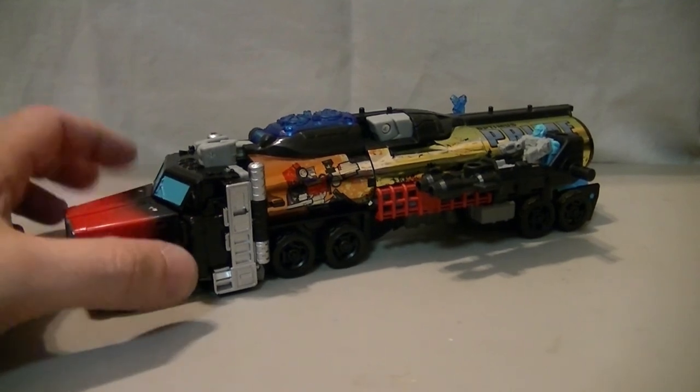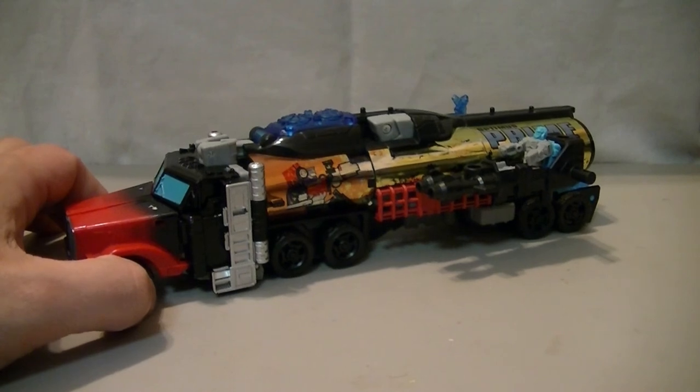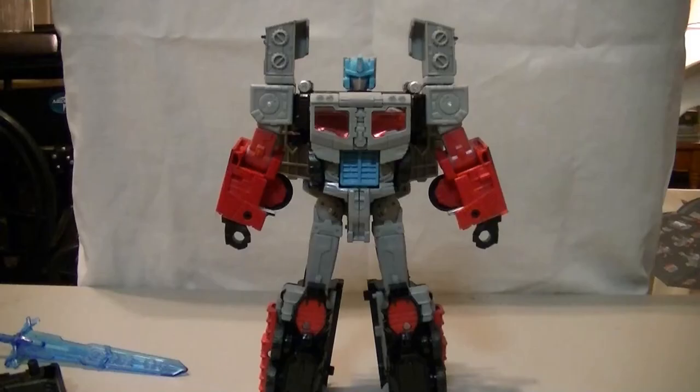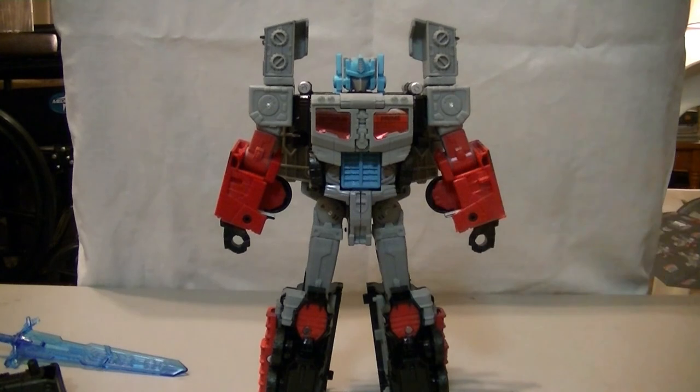Enough talking about the truck. Let's transform him, which I'm going to do off camera because I haven't done it yet and I need to look at the instructions. There is one little thing about his transformation that I thought was cool enough to show on camera. So there is Laser Prime.